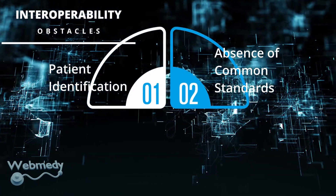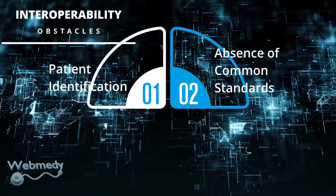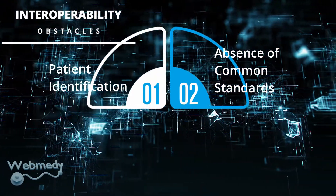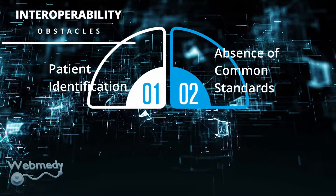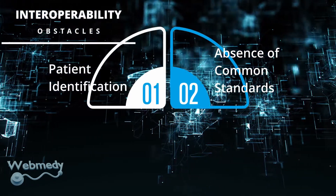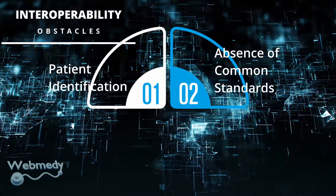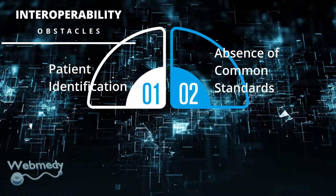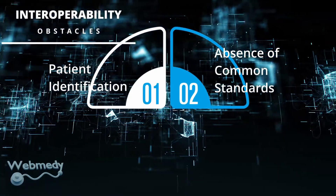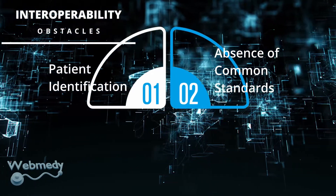Absence of Common Standards: The healthcare technology provided by today's vendors makes it tough to copy and share information from one electronic health record software to another. Mismatched formats and data fields mean that data first needs to be manipulated and isolated before being introduced into another system. A few different standards development organizations define, create, update, and manage health data standards, but there is no single common standard yet. This lack of standards for gathering, communicating, sending, storing, and managing health data is a major obstacle to healthcare interoperability.